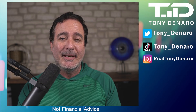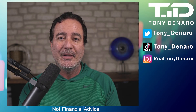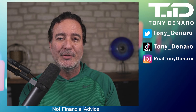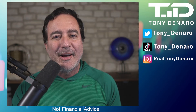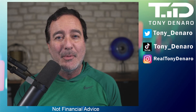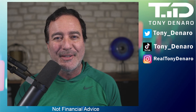I encourage each and every one of you using a payment for order flow broker to switch to Fidelity or another large company that offers directed trade. As retail investors, we need to band together and avoid these payment for order flow brokers. Again, I am Tony DeNaro, here live streaming every day during market hours. Make sure and join me, don't forget to subscribe, and I will see you on the next video.